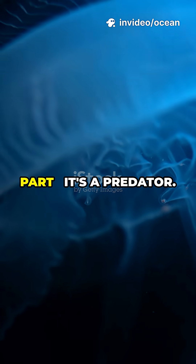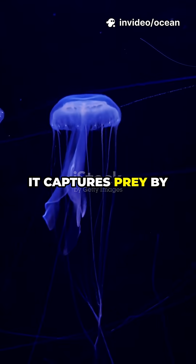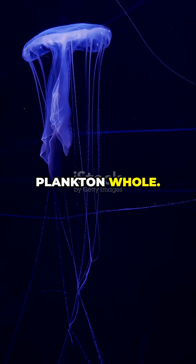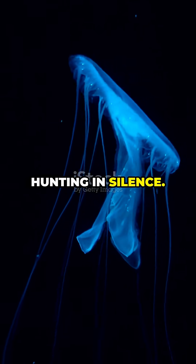And here's the wild part: it's a predator. Despite its fragile appearance, it captures prey by using sticky cells along its body, swallowing small crustaceans and plankton whole. No brain, no heart — just a flowing band of light, hunting in silence.